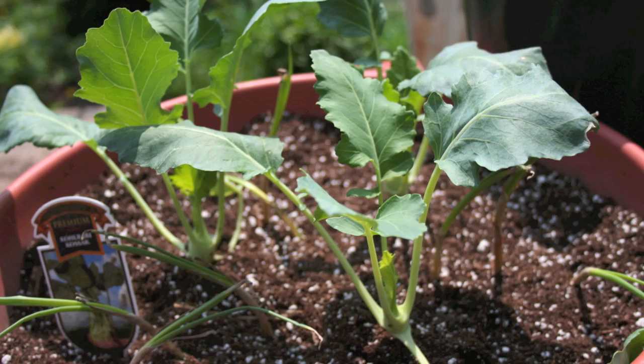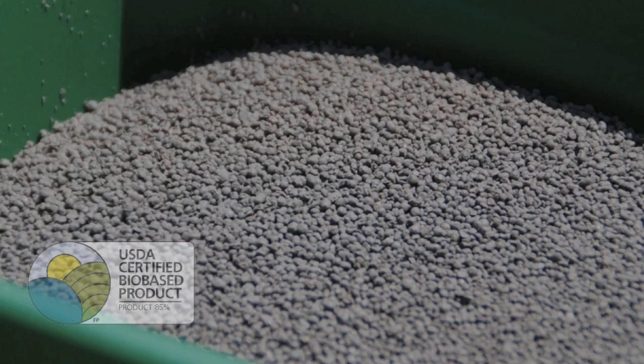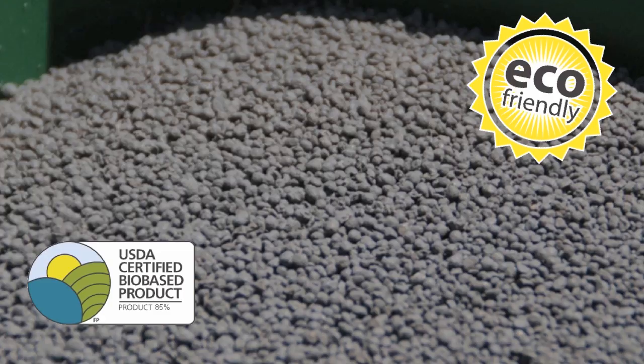Incorporate Milorganite, a slow-release fertilizer, to the soil in your garden or potting mix in your containers. This goof-proof organic source of nitrogen meets the EPA exceptional quality standards and will help encourage plant growth without interfering with flowering and fruiting.